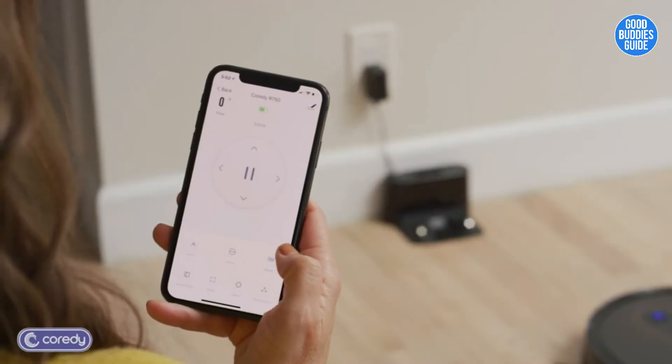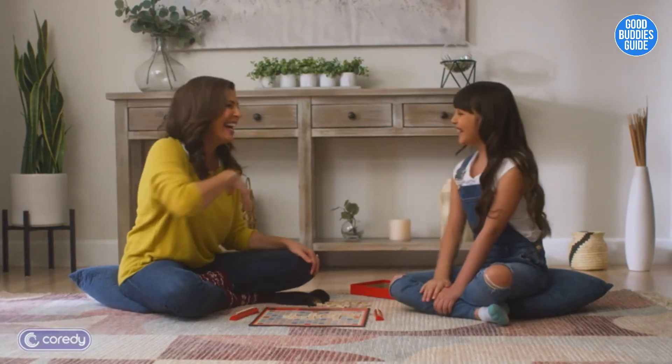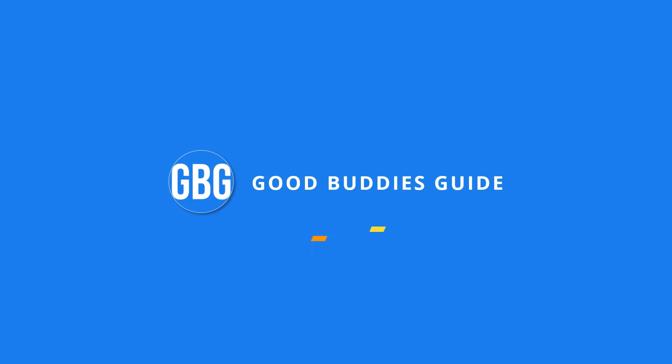I really like their 24-7 customer service and lifetime technical support. Coredy keeps my house cleaner, so I get to spend more time doing the things that I love.